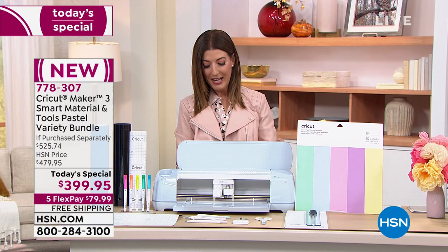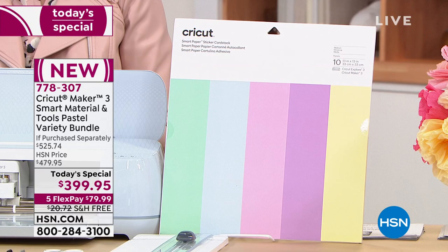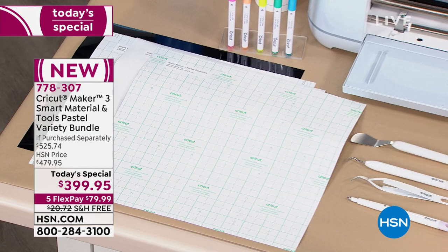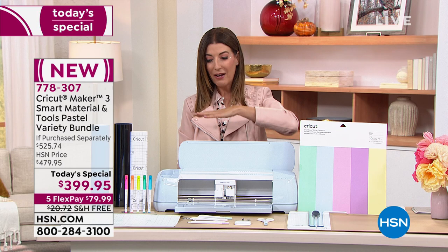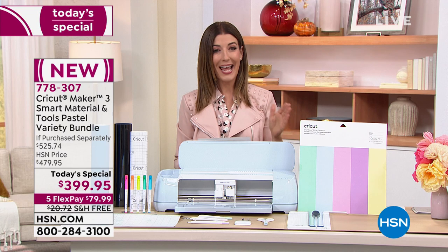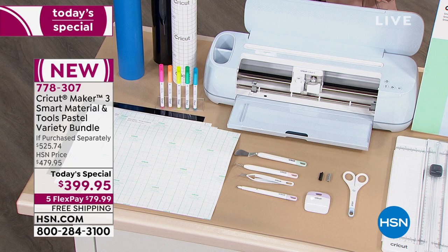You're seeing the one and only Cricut Maker 3 here as a today's special. It is our only Cricut Maker today's special of the year. Not only are we giving you the Cricut Maker 3 machine — which is going to cut everything from felt to paper to fabric to vinyl to leather to some of your most delicate designs — but it's going to give you some perfect design functions as well. We're going to give you the machine and everything you need to get started. This is an exclusive HSN bundle and you can't find it anywhere else. You can buy the machine on its own for $399, but we're going to give you $125 worth of extras.